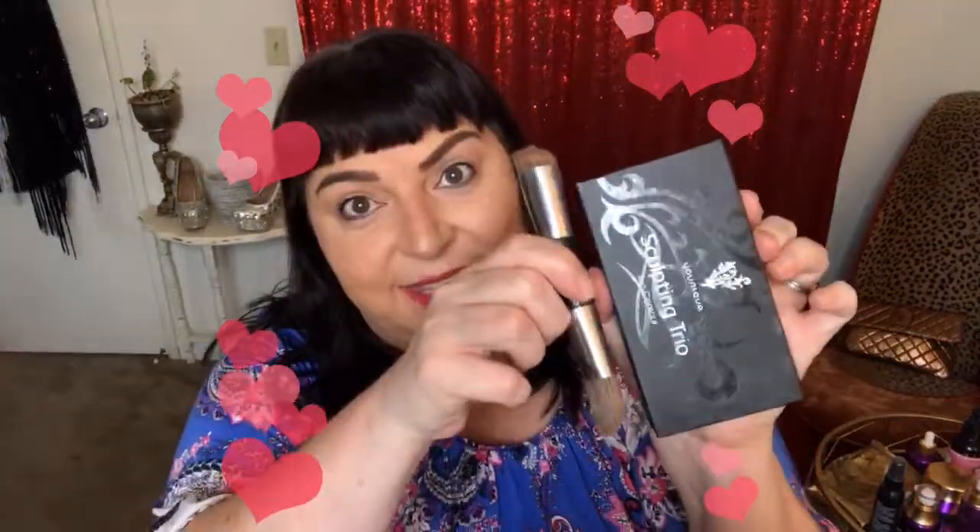What do you guys think of this palette so far? This is the Sculpting Trio palette and I'm adding highlight and contour to give my face a little bit of extra dimension. Right under the brow bone, high points of my cheeks — blend that out. I can also do a little bit more on the tip of my nose and down the bridge, and also on your cupid's bow. Once you get this down, you can do this pretty quickly — just a few minutes when you have the palette and the brush.